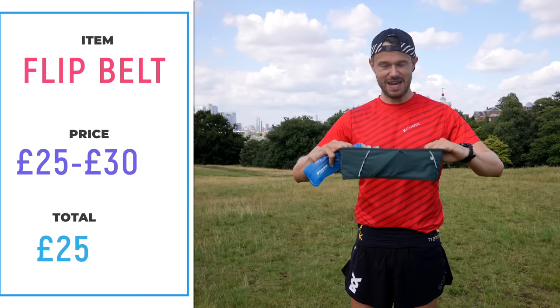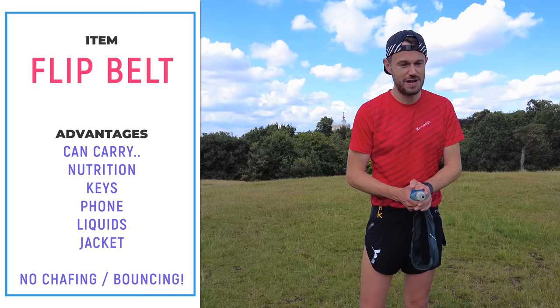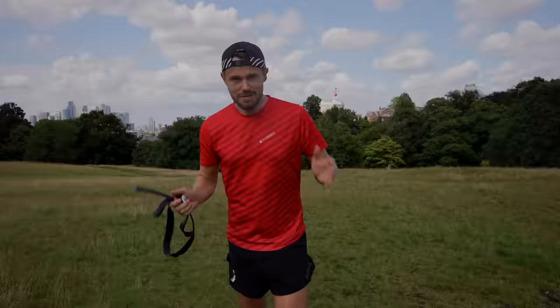A lot of runners struggle to carry nutrition, water, their phone and keys. I find the best thing to do is get something like an SPI belt or a flip belt — something like this from Salomon, or the As The Belt I've got on here, made by a company called Naked Band. We'll link to the flip belt down below. It's going to cost you around about £25 to £30. It sits around your waist, you can put a soft flask in the back and keep all your essentials — it's also really good for race day for carrying gels.